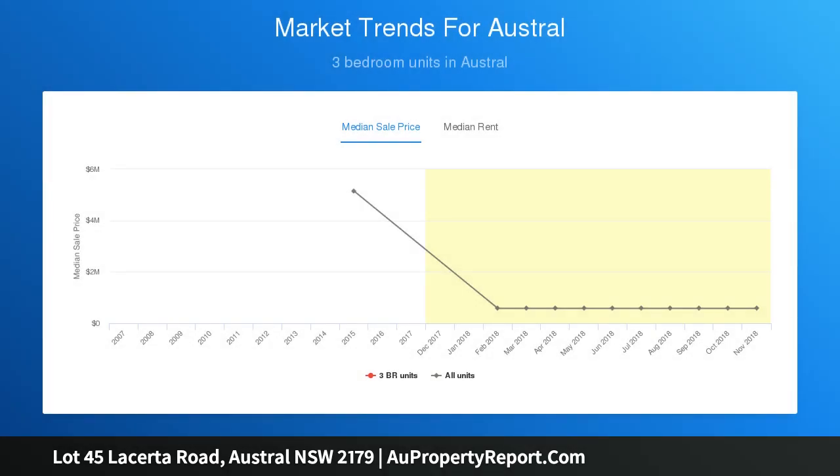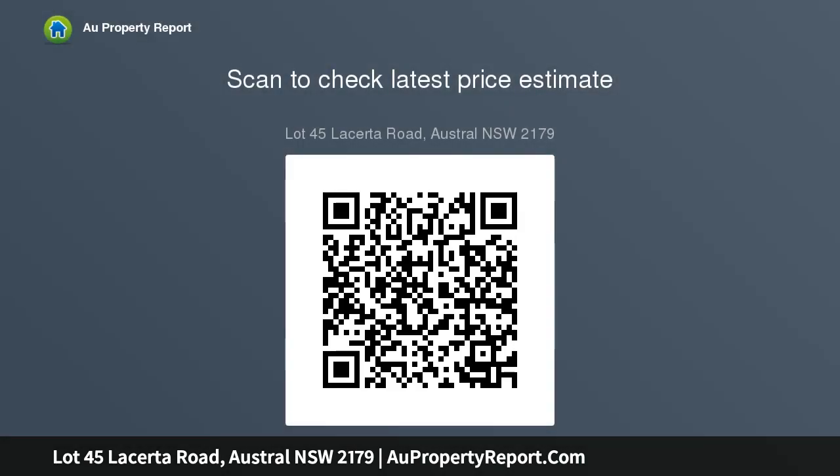New homes this size and specification in the Liverpool area don't come this affordable. The new revitalized community at Austral and Leppington North will benefit from up to 17,350 new homes and the delivery of local amenities close to transport options, including a new major centre, the new Leppington Station, 3 neighbourhood centres, 220...